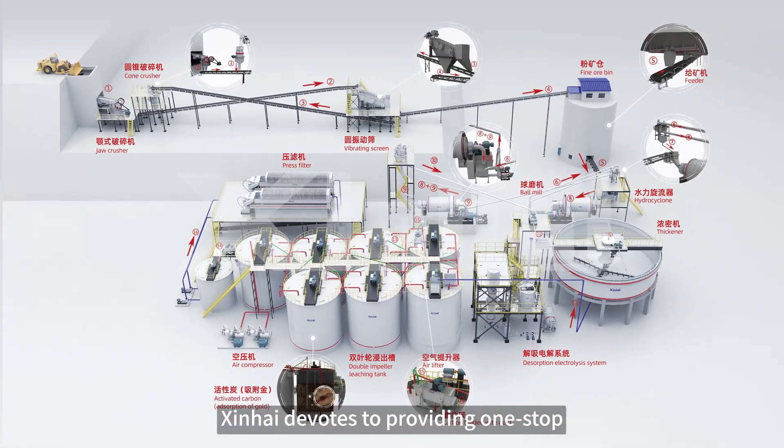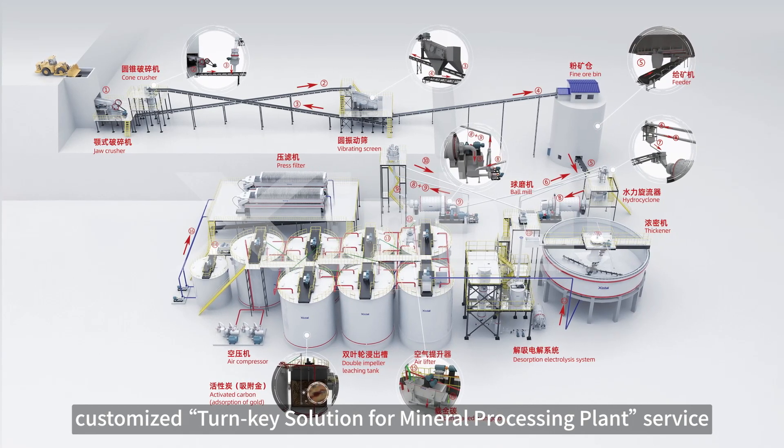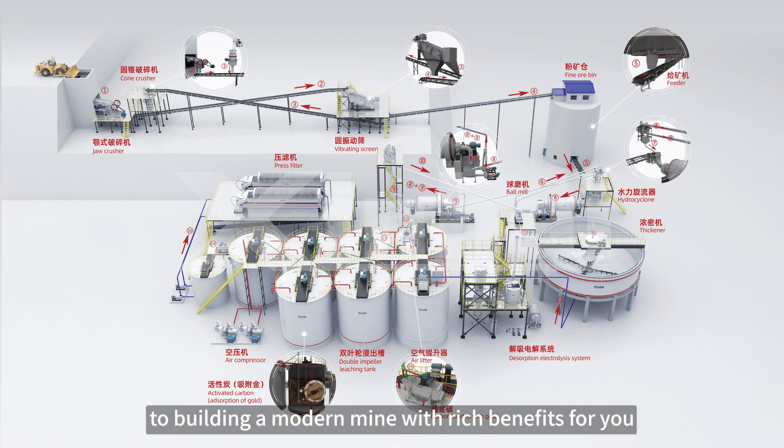Xinhai devotes to providing one-stop, customized turnkey solutions for mineral processing plant services, building a modern mine with rich benefits for you.